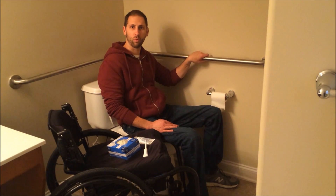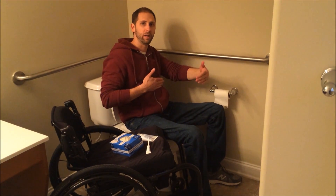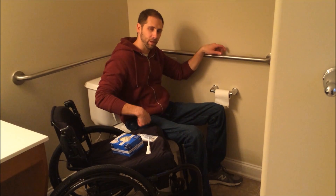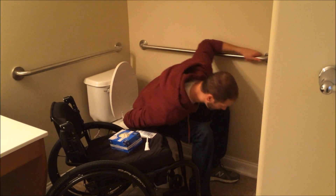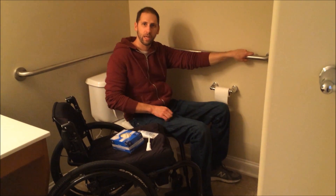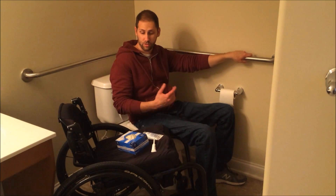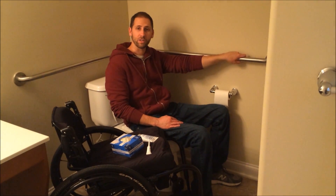The nice thing about this toilet is the bowl is a little bit elongated, so that gives me a little bit more room to reach behind. I kind of bend over like that, and that's how I'm doing the stimulation — the digital stem. If you have any questions let me know; I might have skipped something. I'll talk to you soon, thanks a lot.